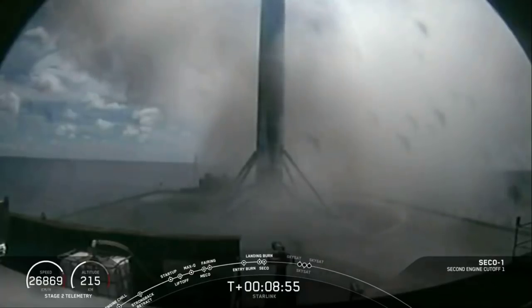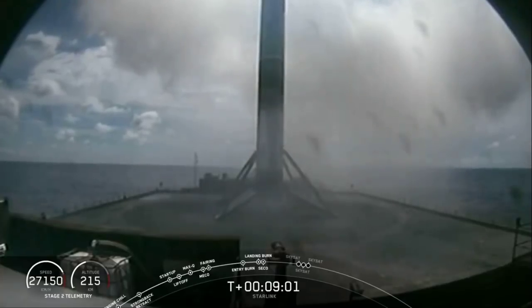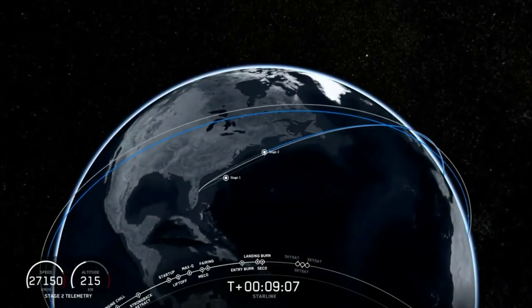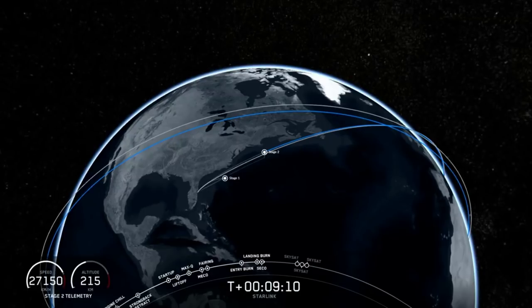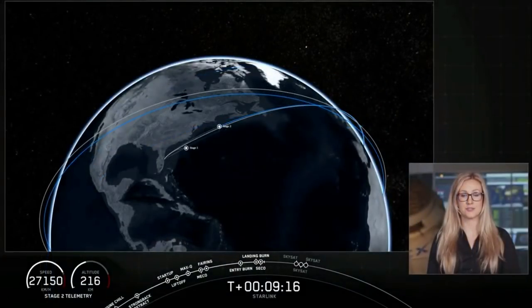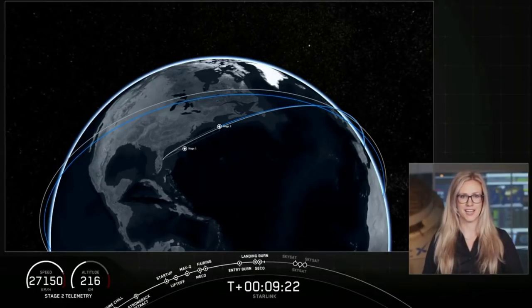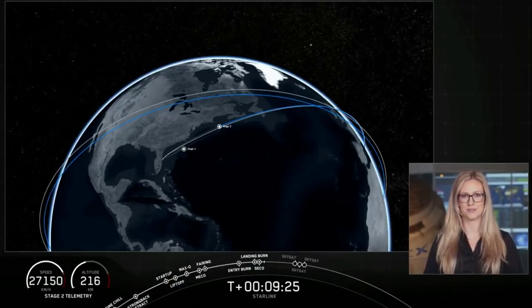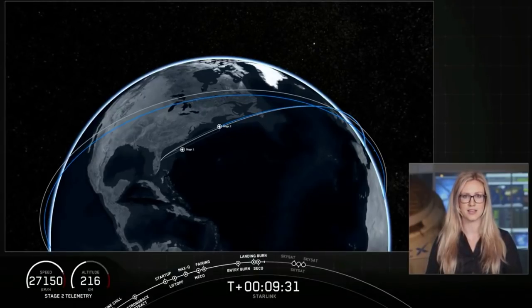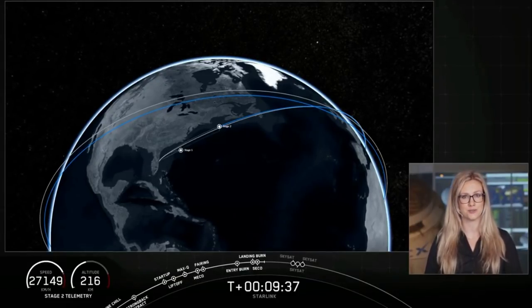This is the sixth time that we have utilized this booster on a mission, also marking its sixth landing. This is the Of Course I Still Love You drone ship in the Atlantic Ocean. Turning our attention back to second stage, we have confirmation of Second Engine Cutoff, or SECO-1, and we also have confirmation of a good orbit. Stage two is going to coast in this orbit for another three and a half minutes, and we'll be back at T plus 12 minutes for the deployment of Planet's three SkySats.